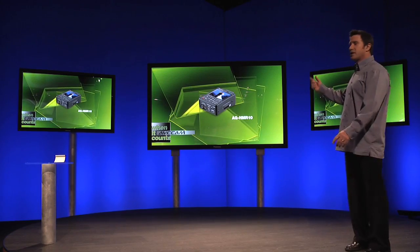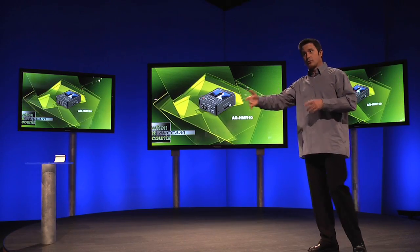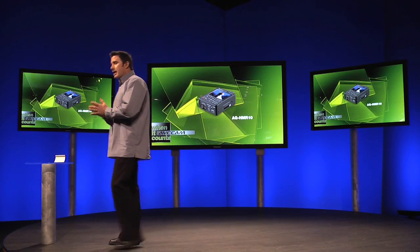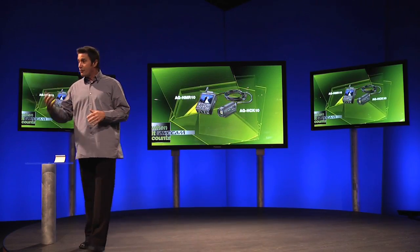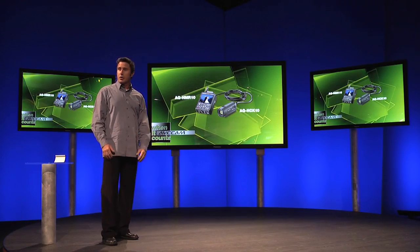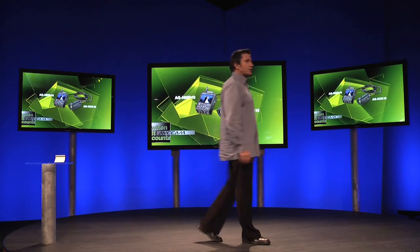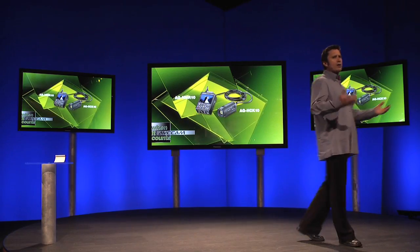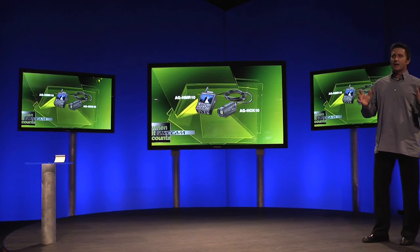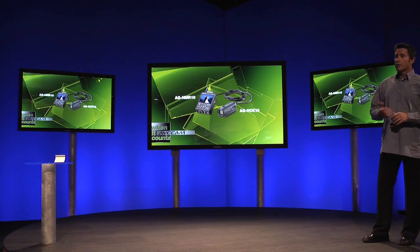The HMR10 records to low-cost SD cards and offers HD-SDI input and output and USB 2.0 connectivity for a wide range of applications. With HD-SDI, the HMR10 can record from and transfer to cameras, decks, switchers, and other HD devices. It can also be connected to the POV Cam, the AG-HCK10, a highly versatile, ultra-compact HD camera with remote zoom and focus, designed for video production, coaching, entertainment, law enforcement, and remote vehicles, providing a complete, highly flexible recording system. Both of these products will be available later this year.